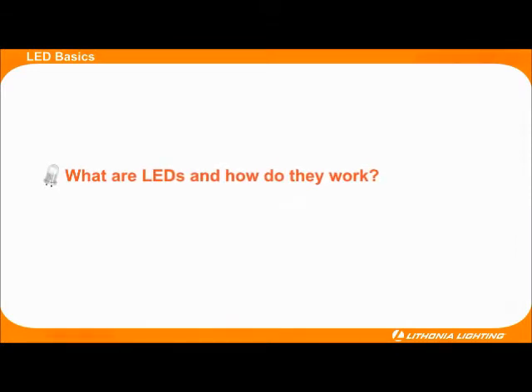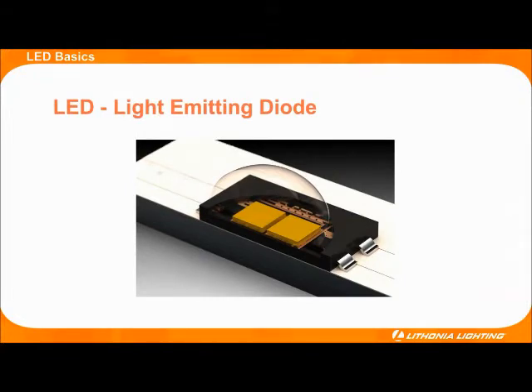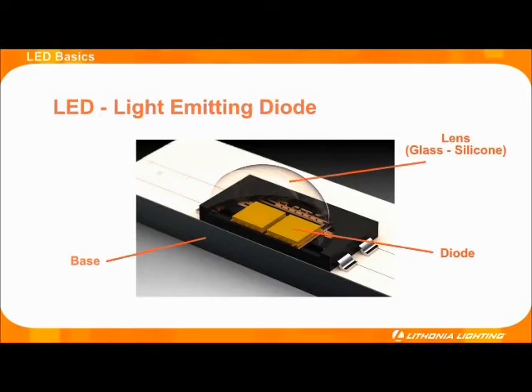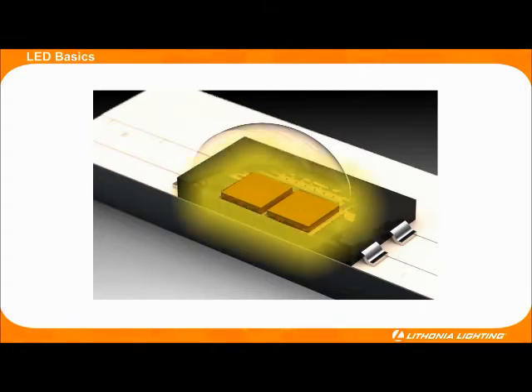Over the last 40 years, advancements in LED technology have launched this light source into a resource bright enough to illuminate any application. Understanding the basics is simple. Most of the LEDs used in the lighting industry are comprised of a base, a diode, and a protective lens. These three main components are usually attached to a PC board. When electricity passes from the PC board through the base and across the diode, the LED illuminates.